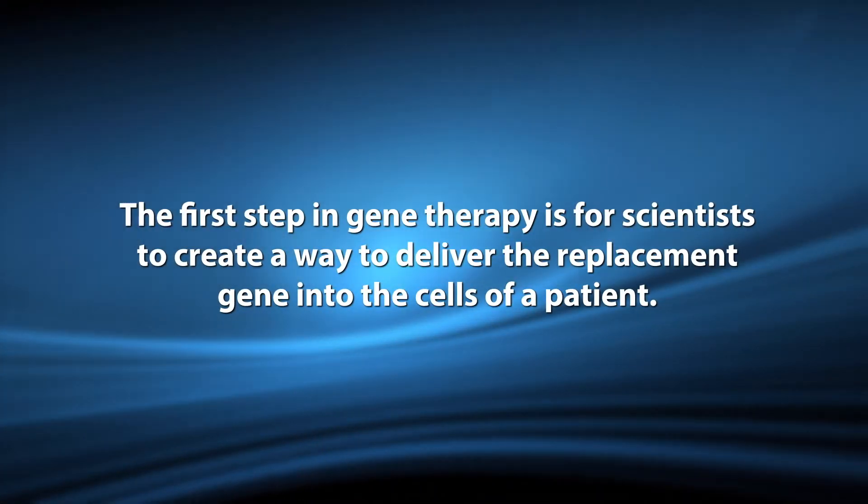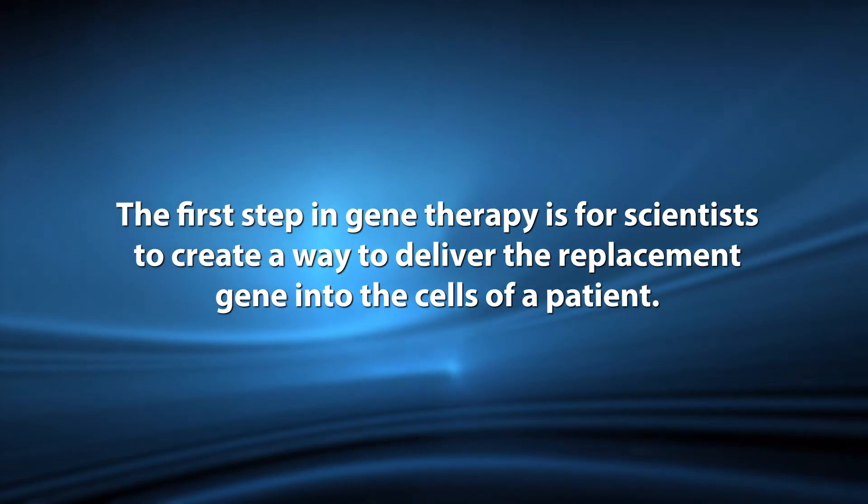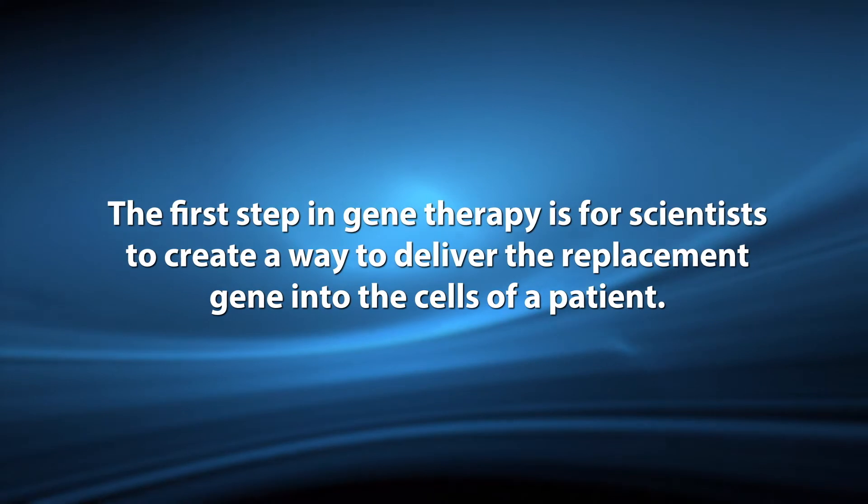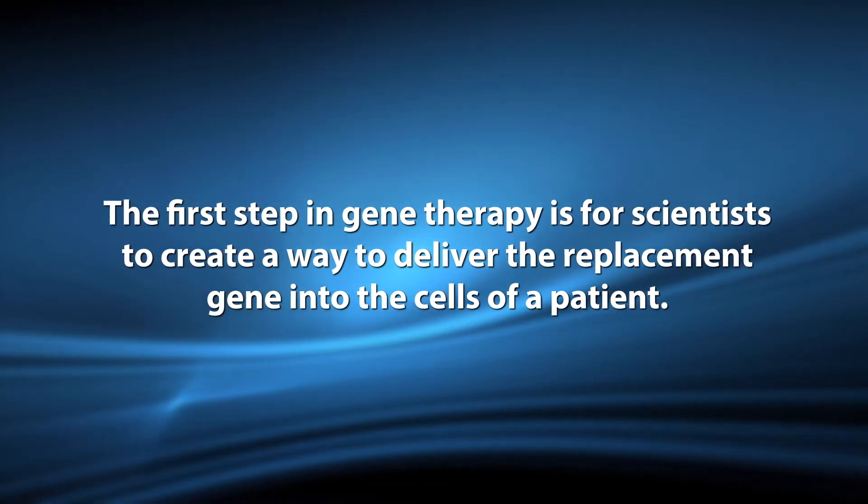The first step in gene therapy is for scientists to create a way to deliver the replacement gene into cells of a patient. As it turns out, viruses are very good at this. Scientists use certain viruses with two important properties. First, the virus has its own DNA removed to use it as a delivery vehicle and to help make it safe for use. Second, the delivery vehicle, now called a capsid, must carry the replacement gene to be delivered into the correct cells. When talking about gene therapy, we call the combination of the capsid and the replacement gene vectors.